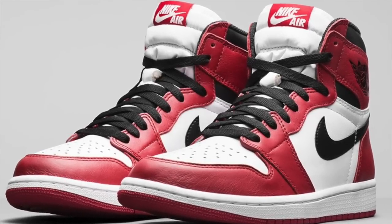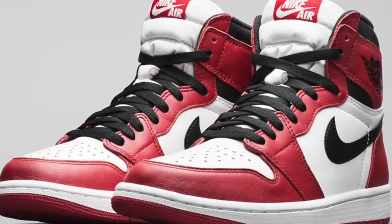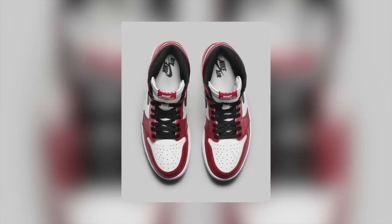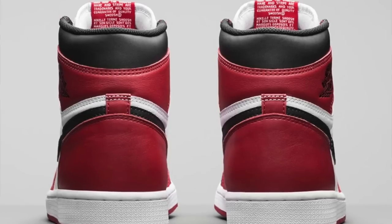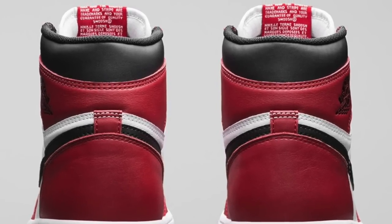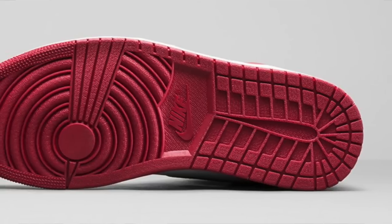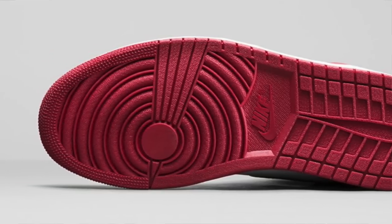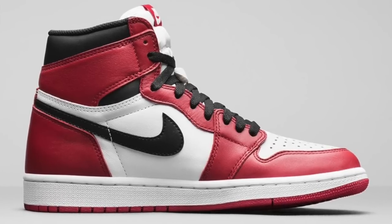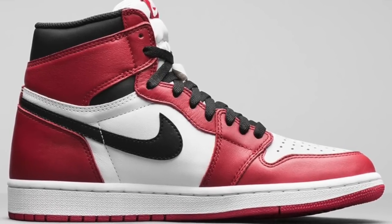When it comes to being a classic, this shoe is one of those that will always have a special place in the hearts of Jordan fans everywhere. Many are calling it Chicago, but Nike is keeping it simple and officially calling it Varsity Red. This is the original colorway with the Nike brand and the Air Jordan Wings logo on the ankle. The Jumpman logo didn't happen until the Jordan 3. You can look for these to arrive on Saturday for $160.